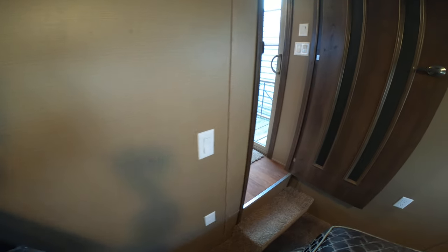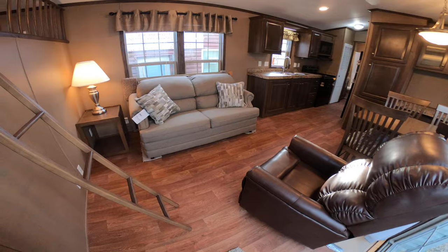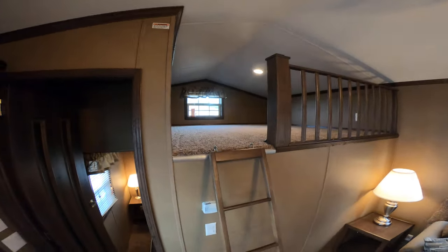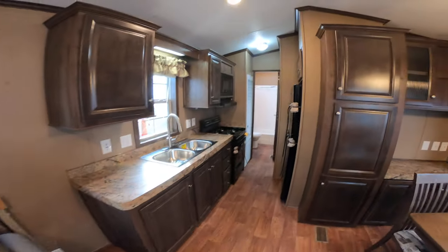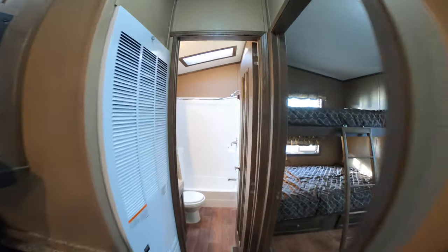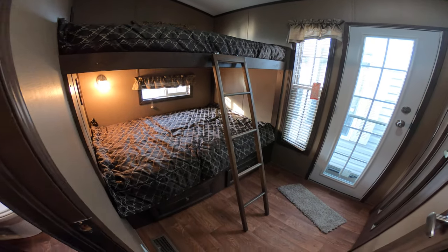This trailer sleeps at least 10 people. There's two in the master suite, two on the sleeper sofa, three upstairs, and then the best part of this trailer is the bunk room — it's got two double beds. So that makes it sleep 11.